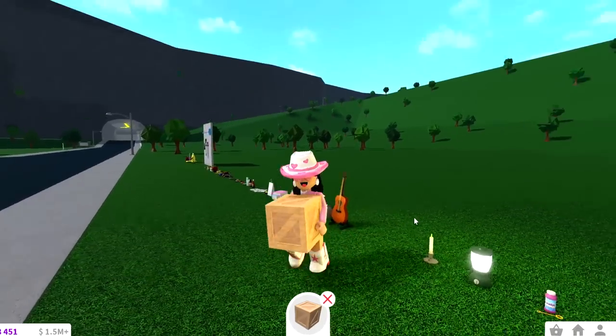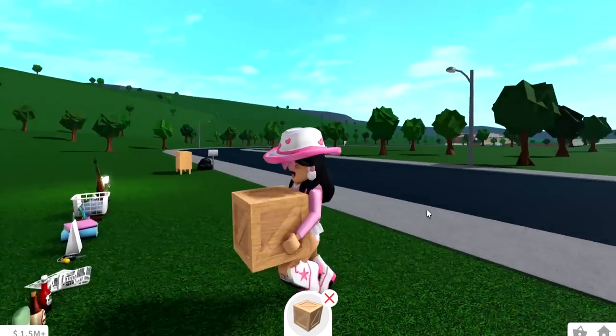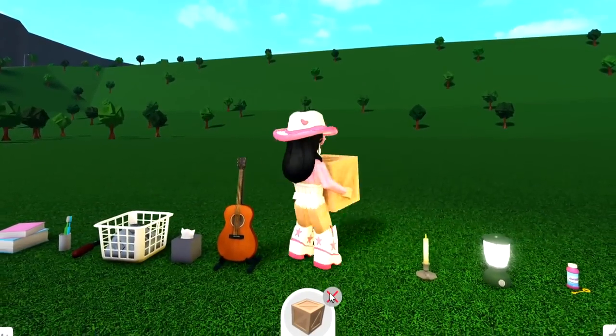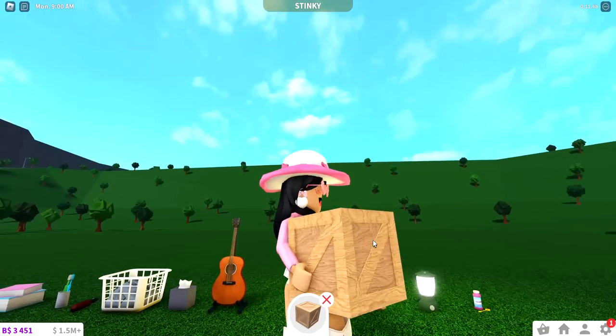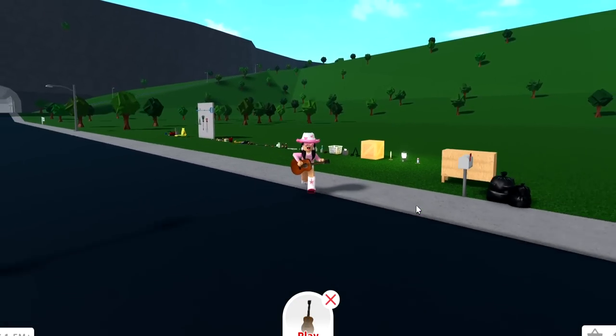One of the newer items you can carry now are the crates. This is pretty recent and a lot of people have been talking about it. You can carry the crates, and fun fact — when you do carry a crate, it actually shrinks in size, which is a lot more realistic.